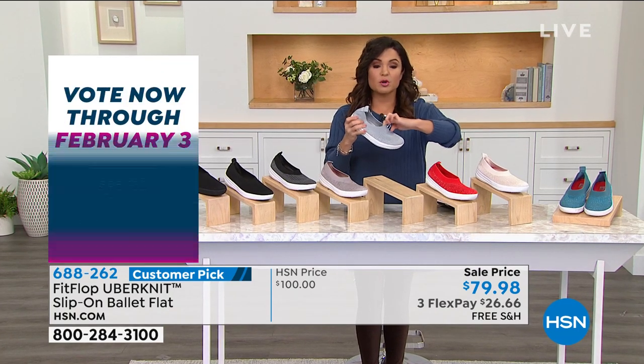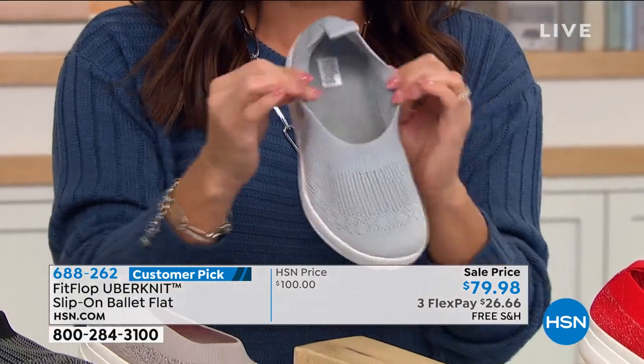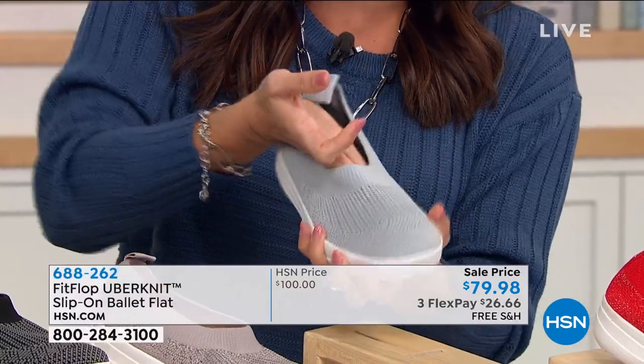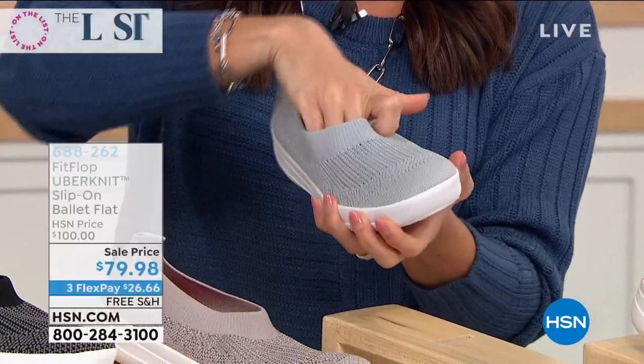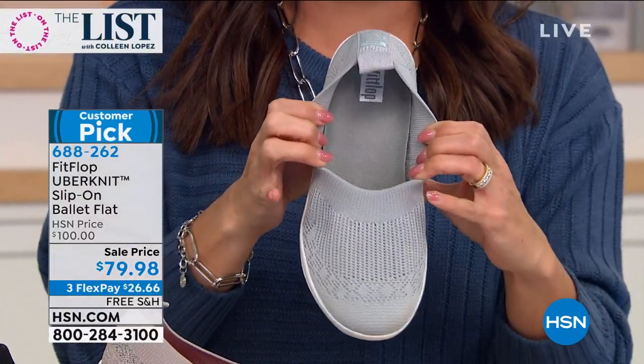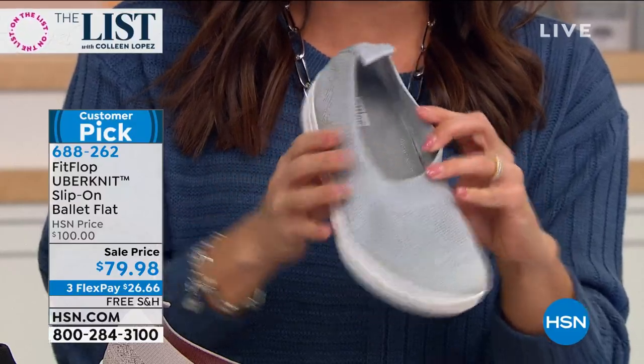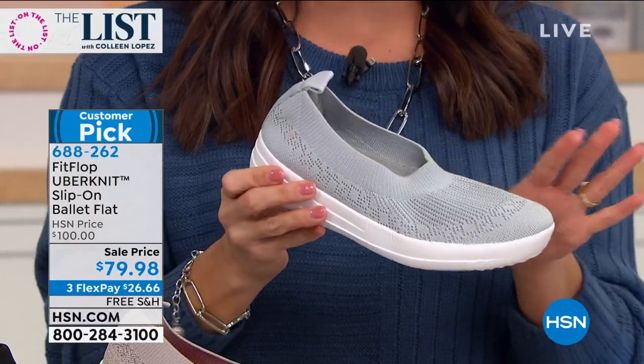You literally slip this on like you would put on a sock, which is phenomenal because every part of it is super soft. If you've got any toes that stick up, or bunions, or any kind of foot issues up here, you've got room to move and you have all of that cushioning underneath. So your feet are supported, the arches are supported, your toes have room to spread. It is a wonderful shoe.